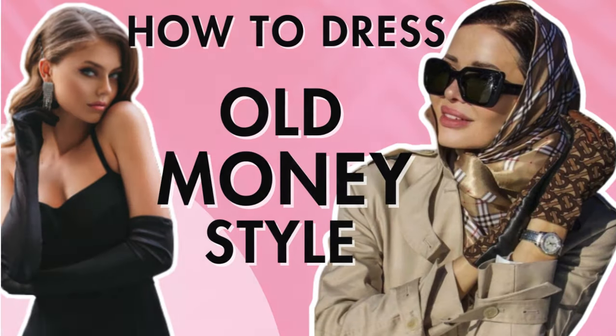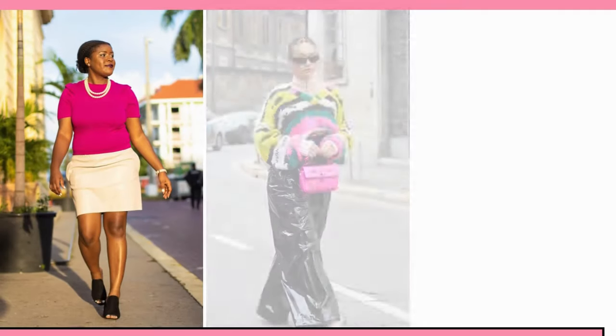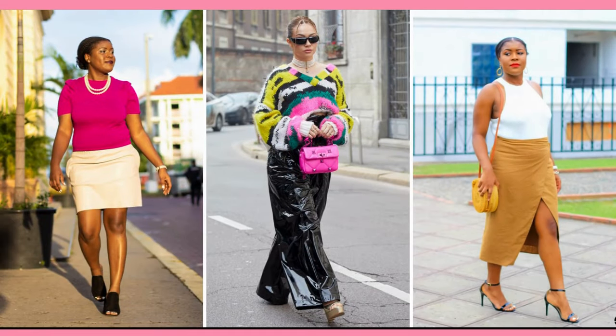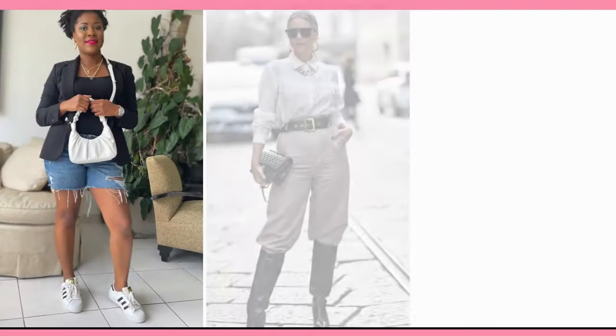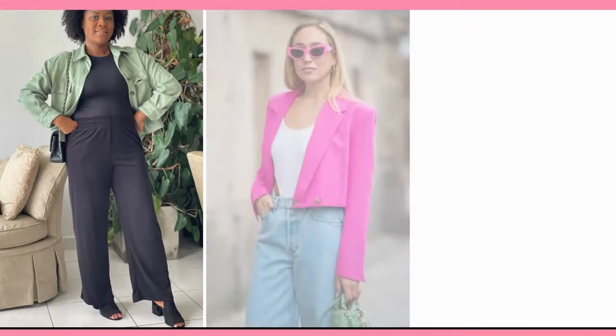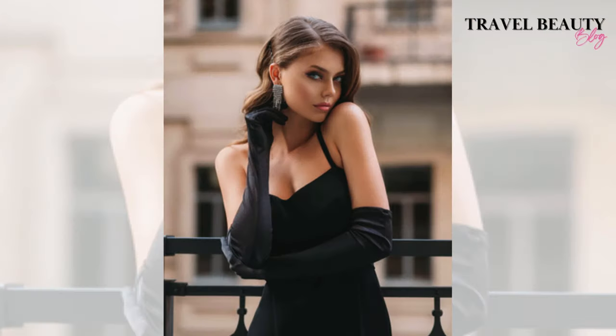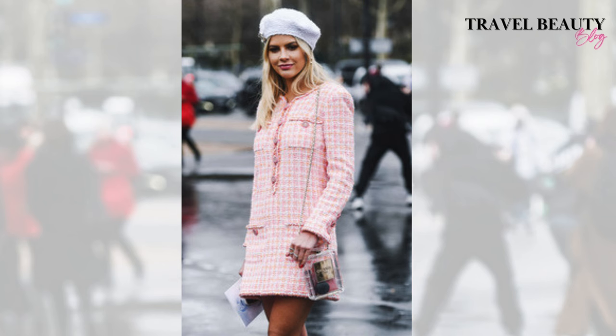How to dress like the old money style. Welcome to Travel Beauty Blog where you'll discover a whirlwind of fashion inspiration, product reviews, styling hacks and the latest trends. We'll show you how to turn your closet into a runway and where to find those must-have pieces. Today we're talking about the timeless elegance of old money aesthetic outfits and how you can easily achieve this look. So if you want to portray sophistication and class, you're in the right place.